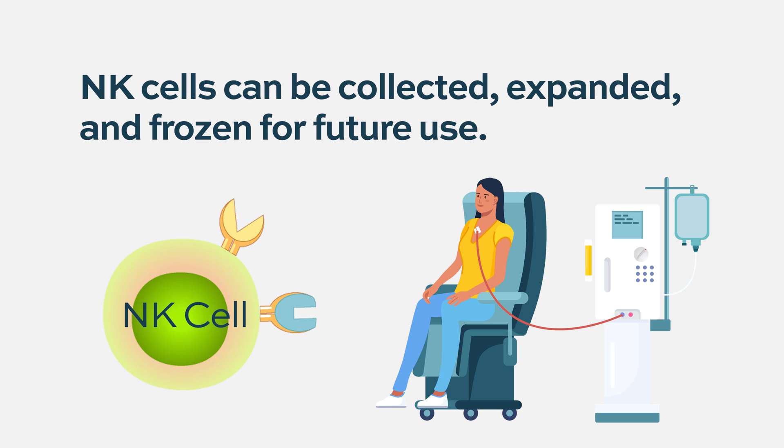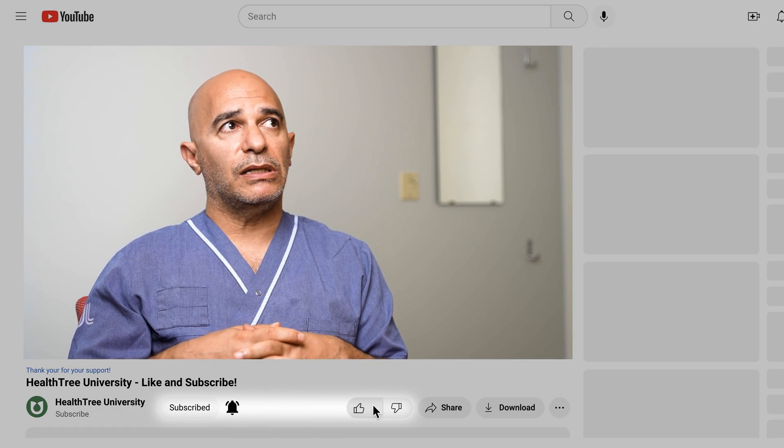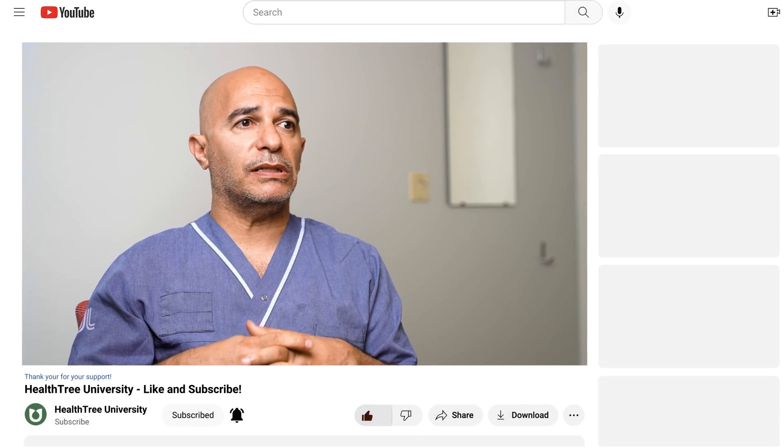He asked me — both him and Professor Gustav Gatton — to write a protocol to treat myeloma patients on that, and we performed the phase one study. It's five years now, and it was a safety study, and we could see that all patients that were treated had some response.